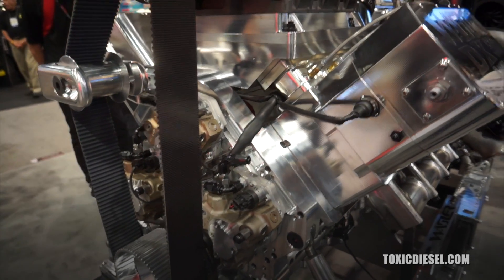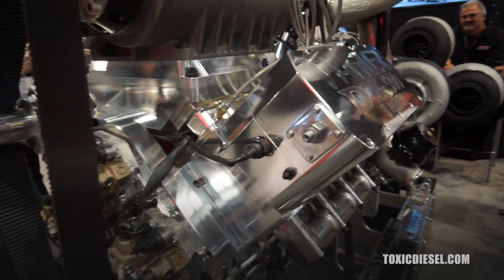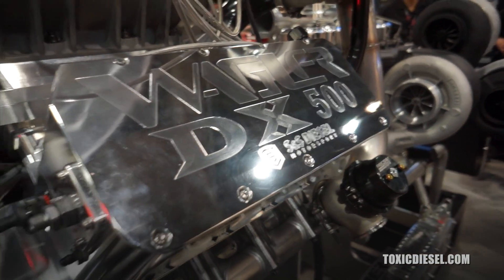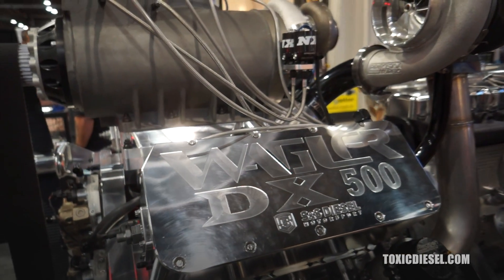Only three CP3s? Only three for now. S&S is literally going to make this thing run. Oh yeah, we're pretty sure we have the fuel side of it taken care of.